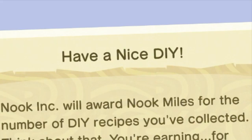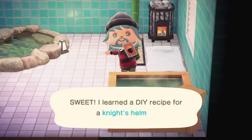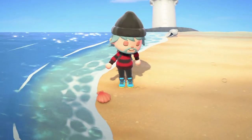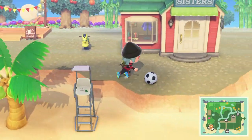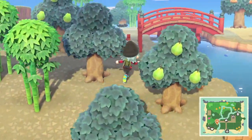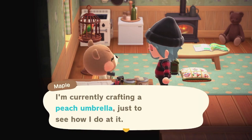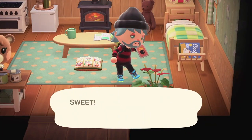Number six: Have a Nice DIY. Don't you just love the feeling you get when you get a new DIY? Best of all, we get nook miles from just collecting them — literally all we have to do is learn them and then nook miles. The rewards for this task are 300, 500, 1000, 2000, and 3000 nook miles in that order. I have a complete step-by-step guide on my channel that shows you how to farm DIYs to get the maximum amount each day.